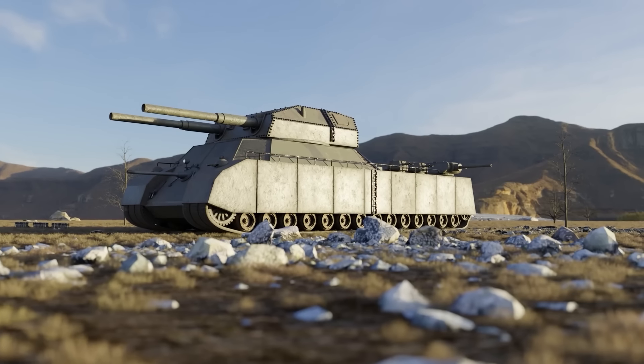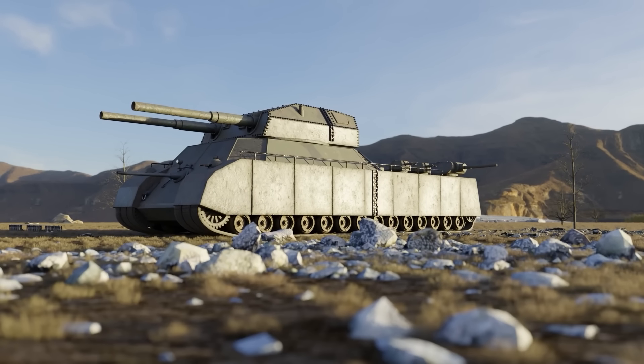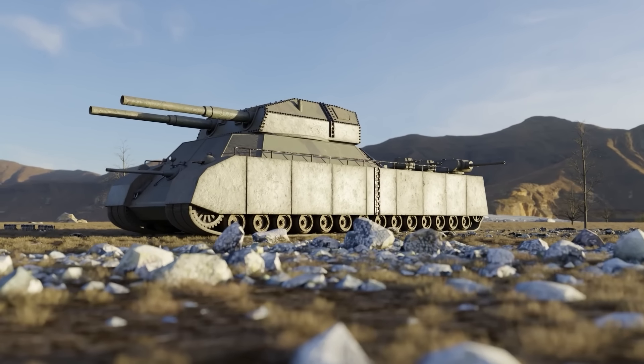And thus, the most insane tank project of the war, and perhaps even since then, was born.